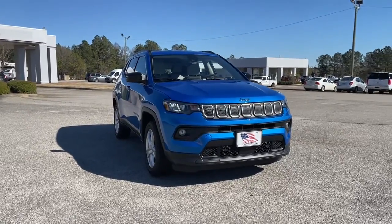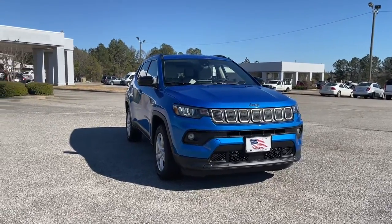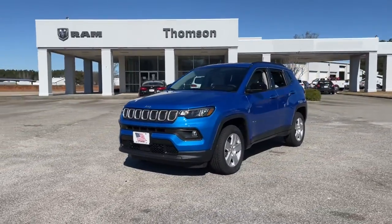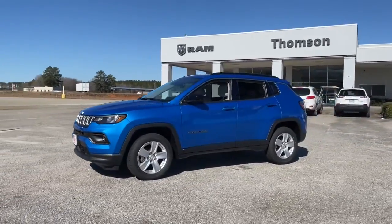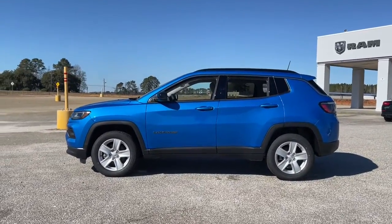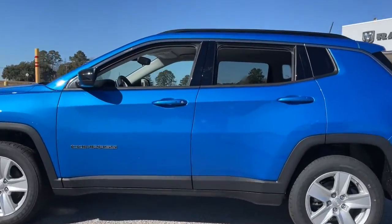Picture yourself in the 2022 Jeep Compass. The Compass gives you the latest safety technology, rugged capability, and upscale sophistication, all wrapped up in a compact sporty SUV. These are just some of the great options this vehicle comes with.